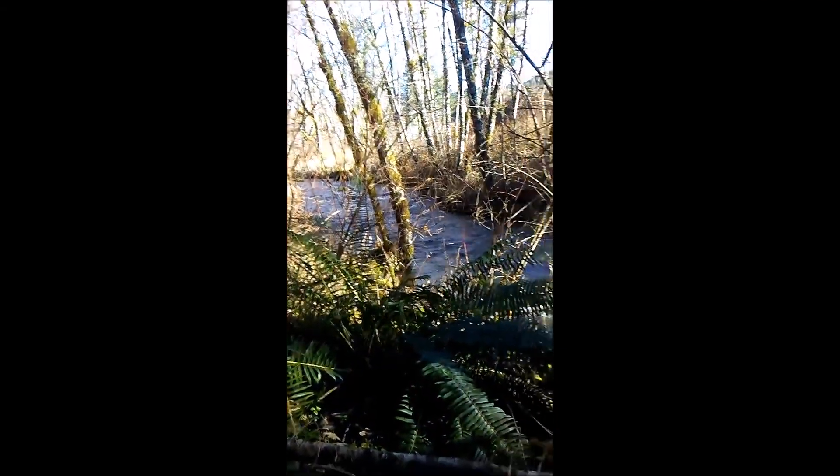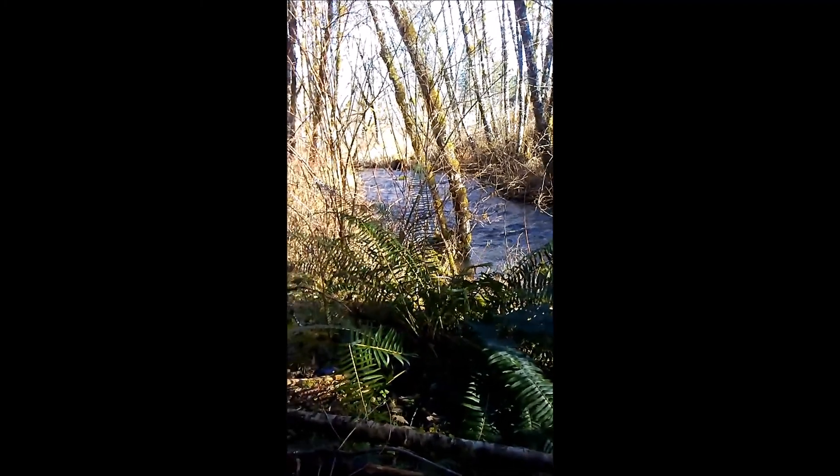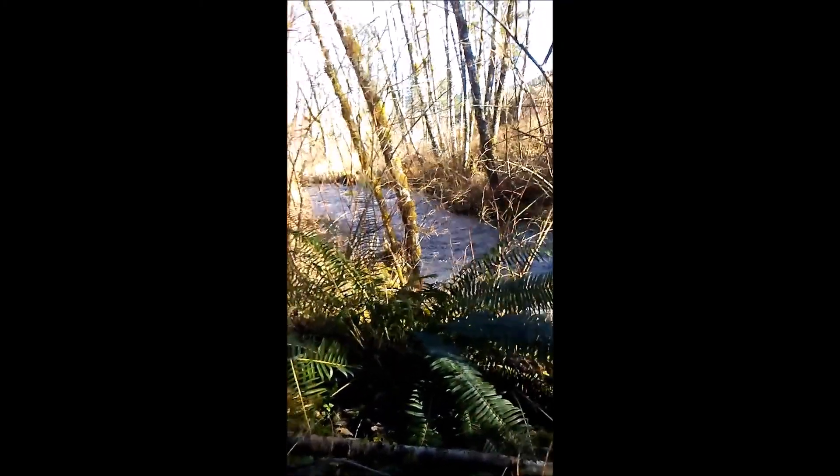Sure is beautiful out here. One day we get with sunshine. Usually I could walk down in this river but it's flooded — a lot of rain. Back to it.